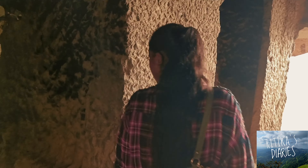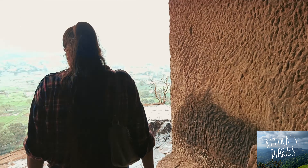So this is what we have explored in Bhaja Caves. It was very interesting. And as we go outside, you can see water cisterns here. I think these water cisterns were used for drinking water.